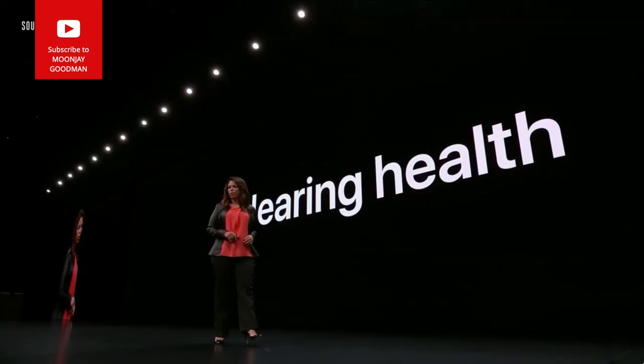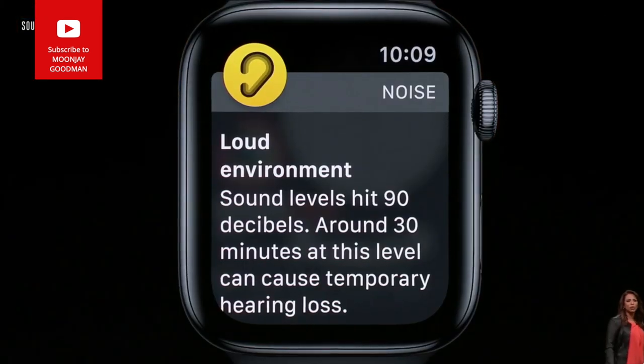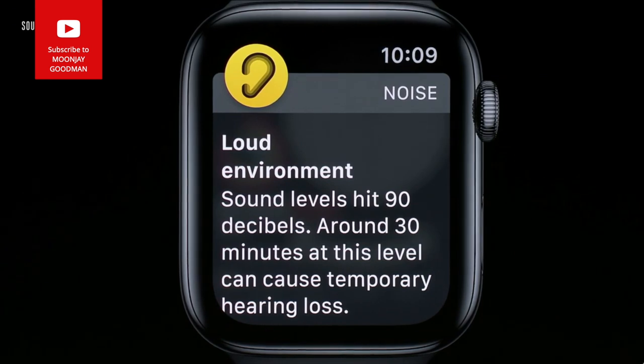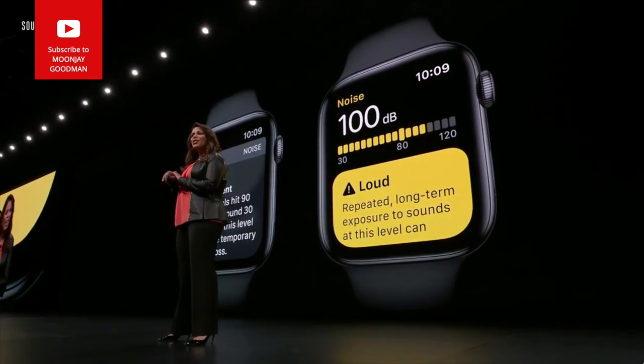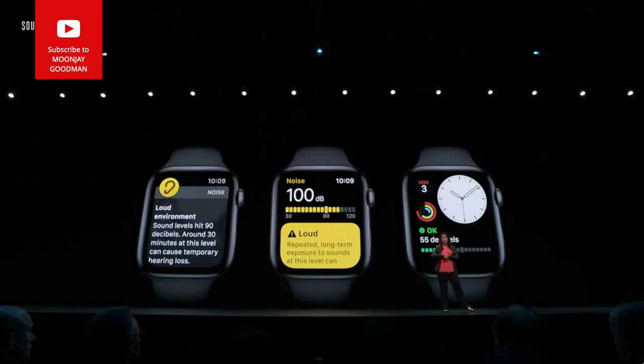Let's talk about your hearing health. The new Noise app uses the microphone to detect decibel levels and can notify you if it's reached a level that could impact your hearing over time. If you tap the Noise app you'll get more detail, and you can use the complication — just raise your wrist.